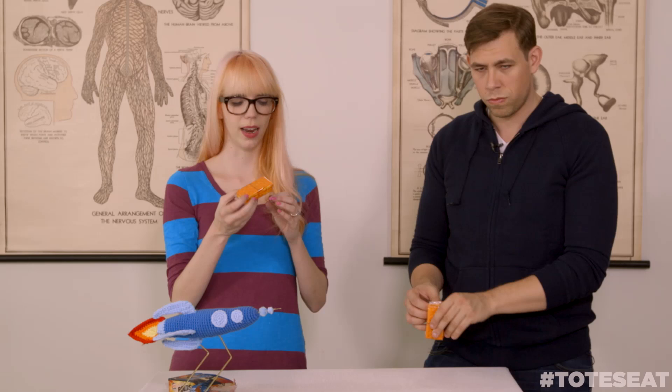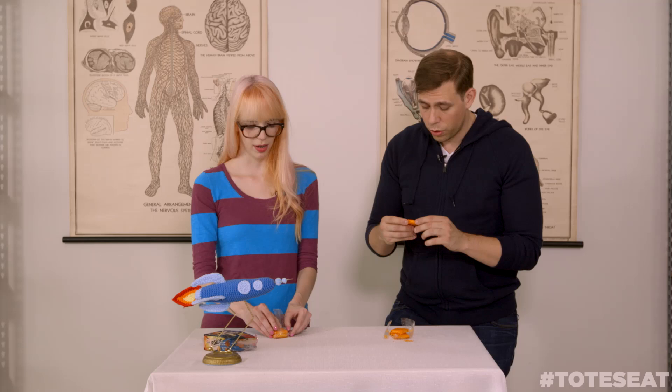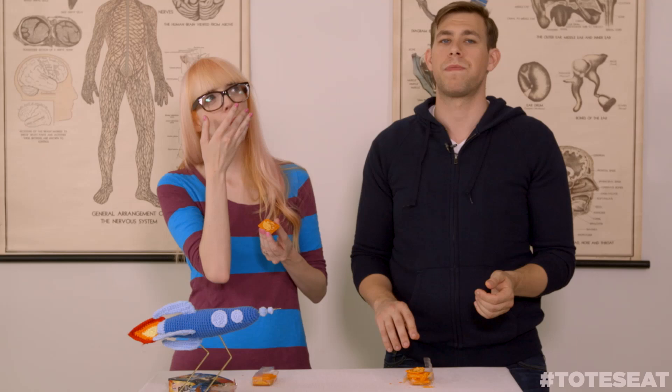Brian, are you gonna eat that? Totally. It's a little bit of a smell — a little bit cheesy in a vaguely unpleasant way. My cracker's already crumbled. It's definitely got like a wing smell. It smells like spicy fake cheese. Let's deconstruct. Where's the blue cheese at? It's just a cheesy paste.